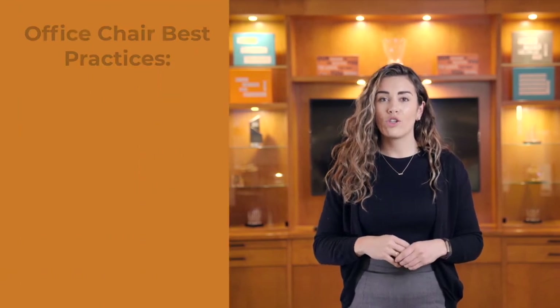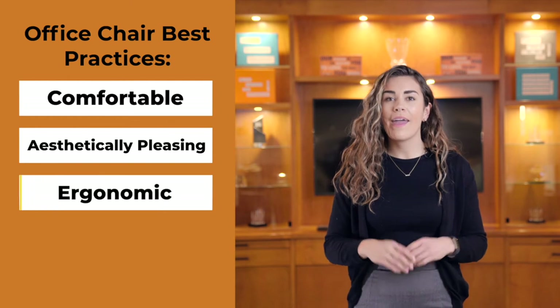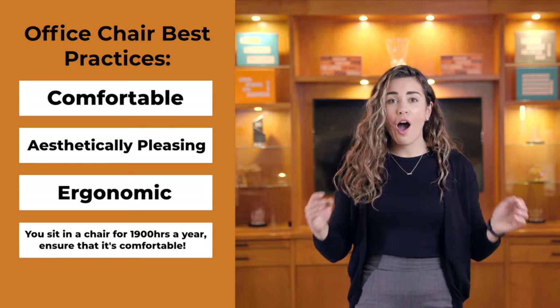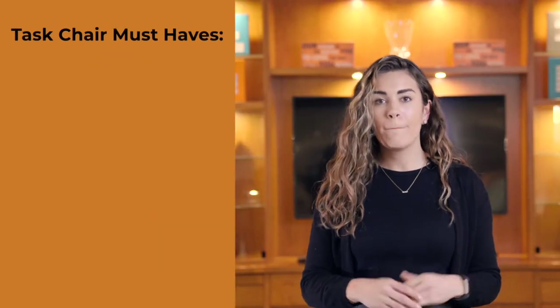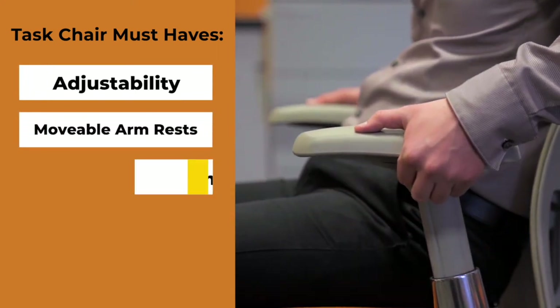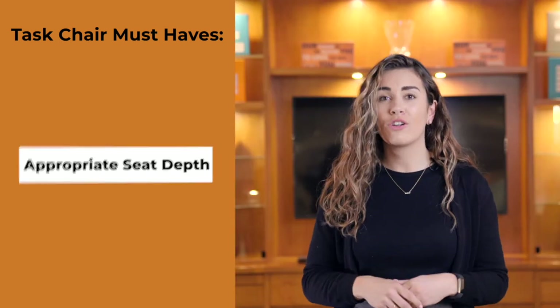At Office Interiors, we believe everyone should be comfortable at work. Your office chair should be comfortable, aesthetically pleasing, ergonomic, and meet the needs of everyone on your team. At 40 hours per week and 1,900 hours per year, that's a large portion of time in your life spent in an office chair. When it comes to selecting an ergonomic task chair, make sure it comes standard with these features: adjustability, movable armrests, lumbar support, and appropriate seat depth. Overall, make sure it's comfortable.